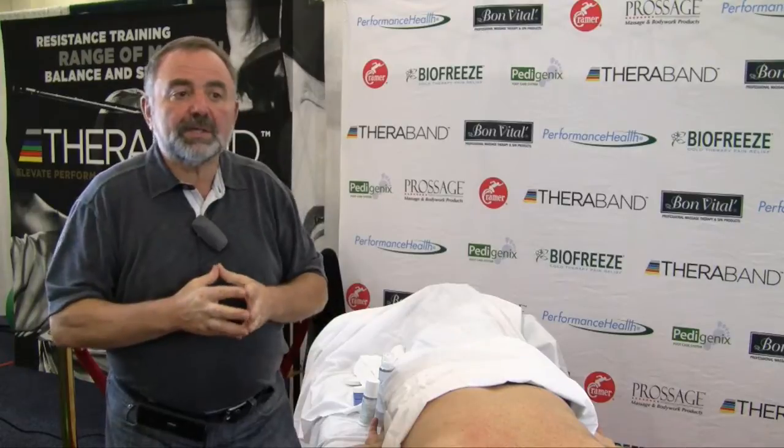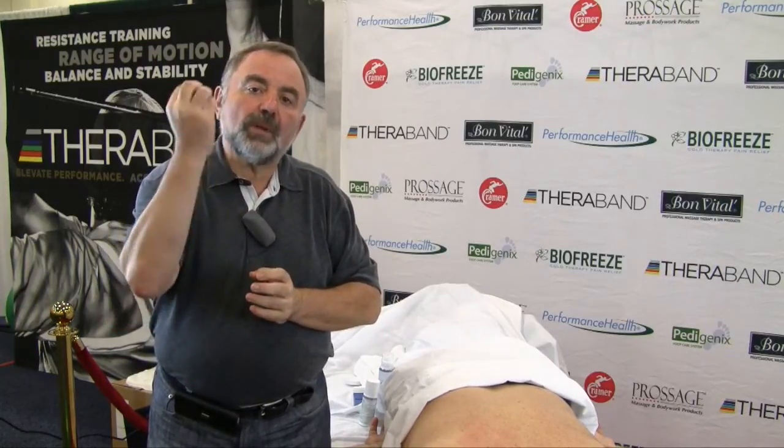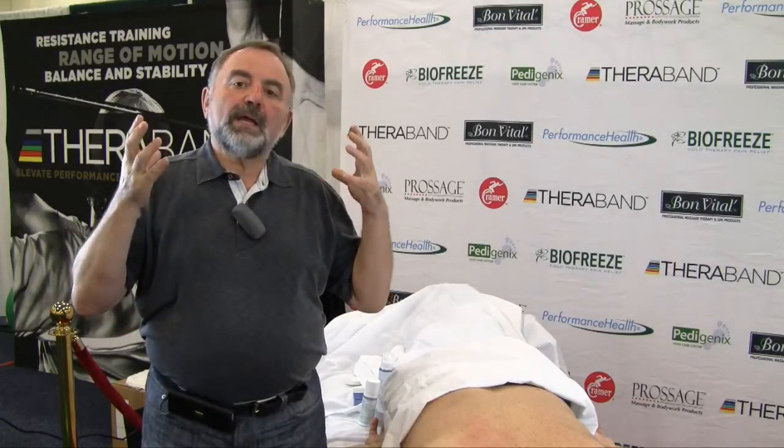These are very important products because in my view, appropriate lubrication plays a significant role in achieving results and helping us to achieve better results.